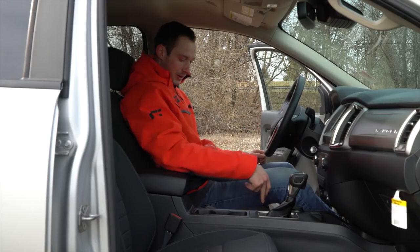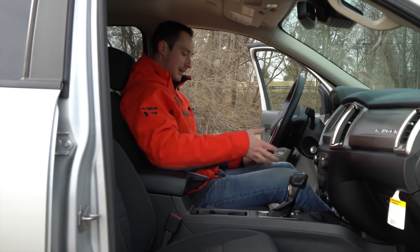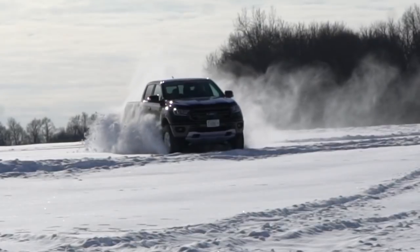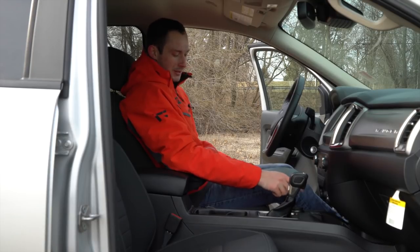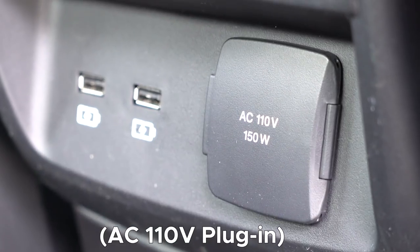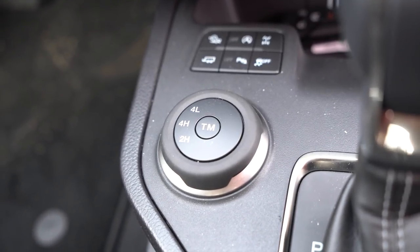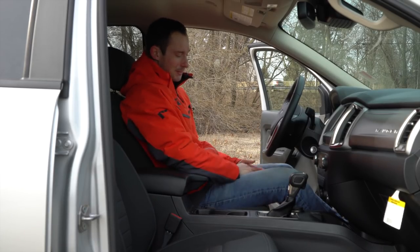They actually have a normal e-brake in here — nothing like an electronic switch to activate it. You can yank up on that and it works just fine. You've got two 12-volt plug-ins, two USB plug-ins in the front, as well as one 12-volt in the back and two USBs in the back. There's a four-wheel drive selector up here — a little turn dial where you can go from two high, four high, and four low. It's a pretty plain Jane truck as far as the interior goes.